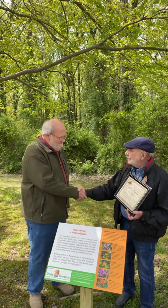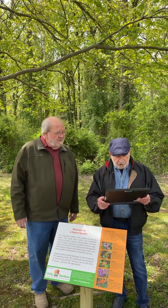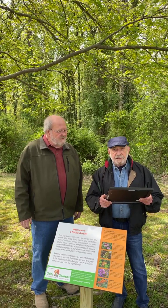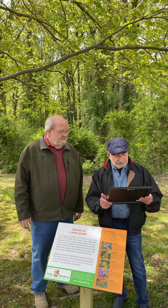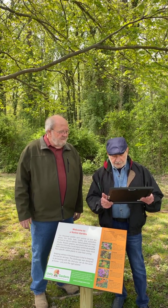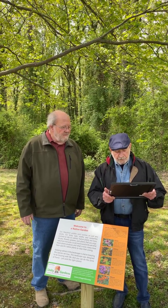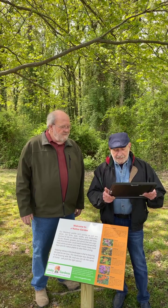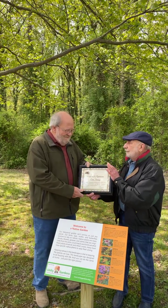So we have this certificate of appreciation for Larry. Larry, thank you very much for all your efforts. It reads: for your hard work and dedication to the design, procurement, and planting of native species plants to enhance the shallow water wildlife pond. Through your efforts it is now a complete ecosystem for fowl, fish, and native plants. Larry, thank you very much, we appreciate it.